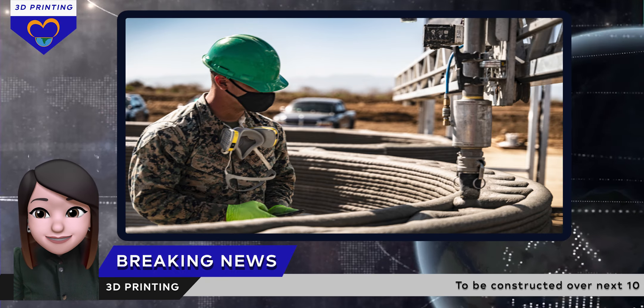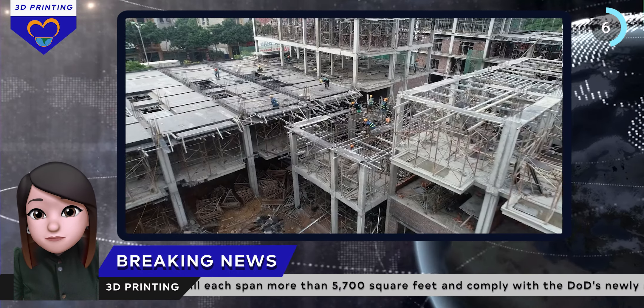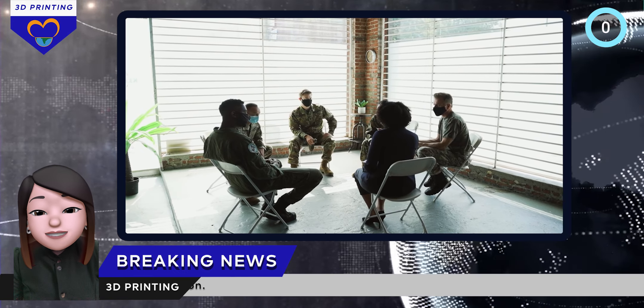"Constructing facilities using this cutting-edge technology saves labor costs, reduces planning time, and increases the speed of construction of future facilities," said the Commander of US Army Installation Management Command.